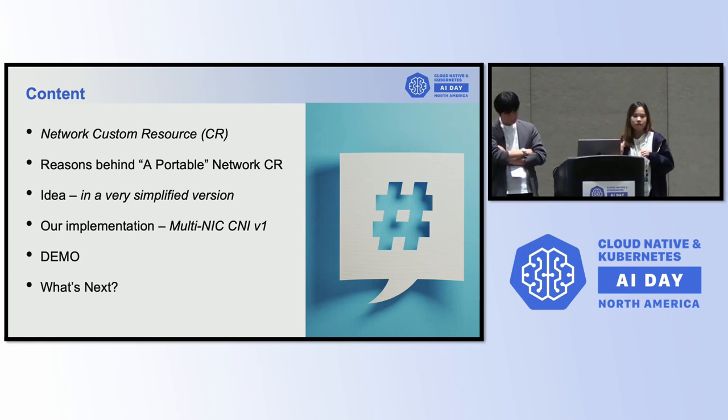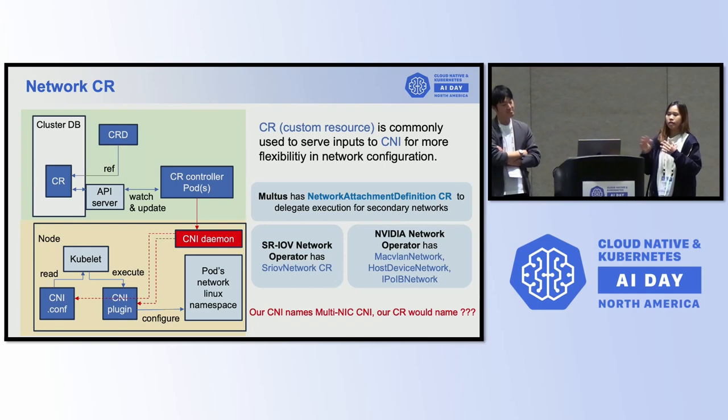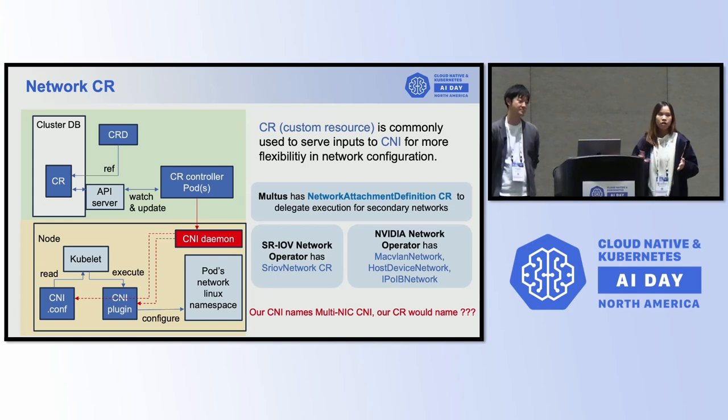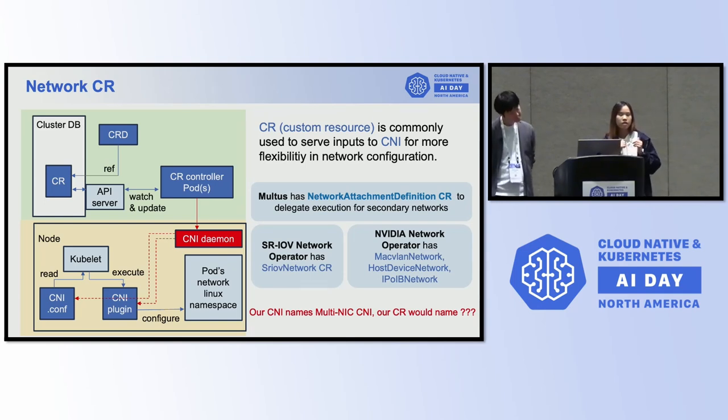I'll talk about our implementations and give you some demos. I have a recording if we don't have time for a live demo. The network CR I put here is just a custom resource we have for network configurations — a resource endpoint that extends the default Kubernetes API to store your stuff. It stores information as input to the CNI and the output from the CNI to communicate to the admin. The custom resource is a common thing used to serve for a CNI. For example, Multus itself has network attachment definitions CR to delegate the executions.